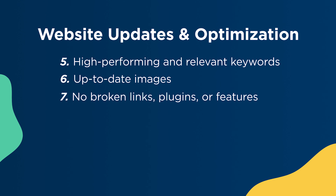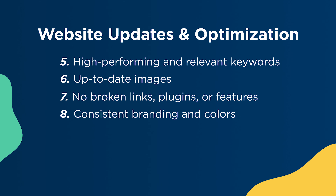Seventh, make sure all links, all plugins and features are not broken. And finally, make sure to have consistent branding and colors. That was a lot. But ultimately, updating your website can help you bring more visitors to it, establish the authenticity of your organization, and bring in more donations.